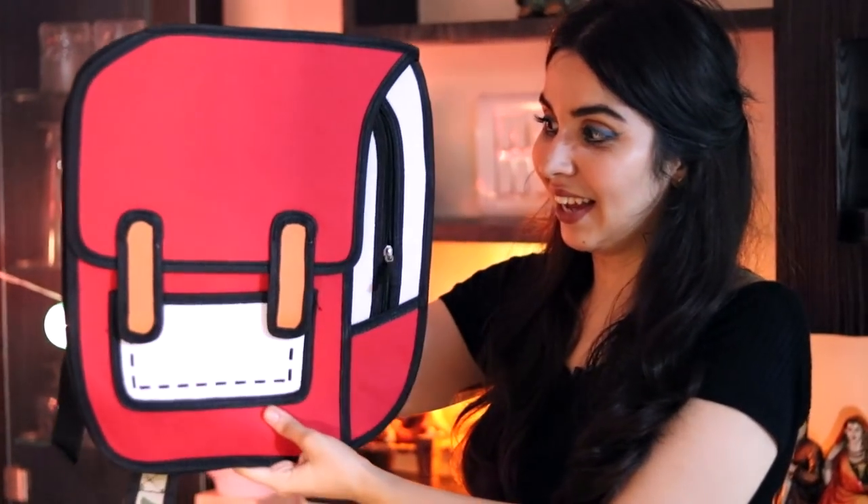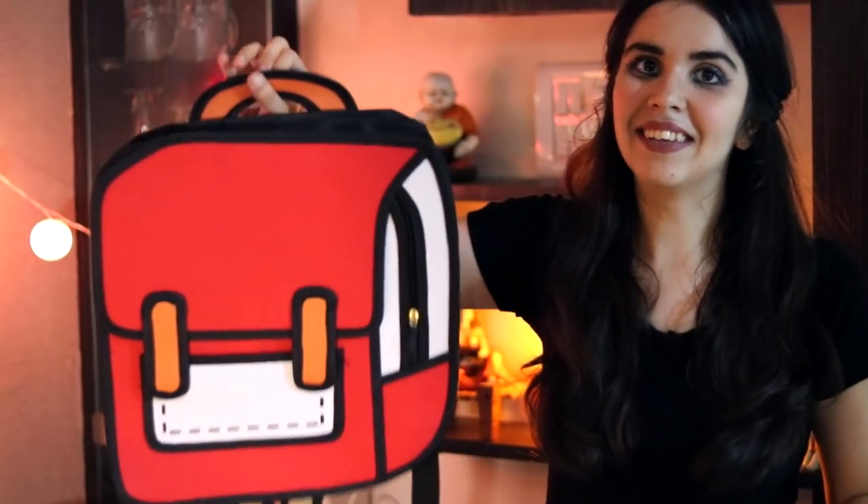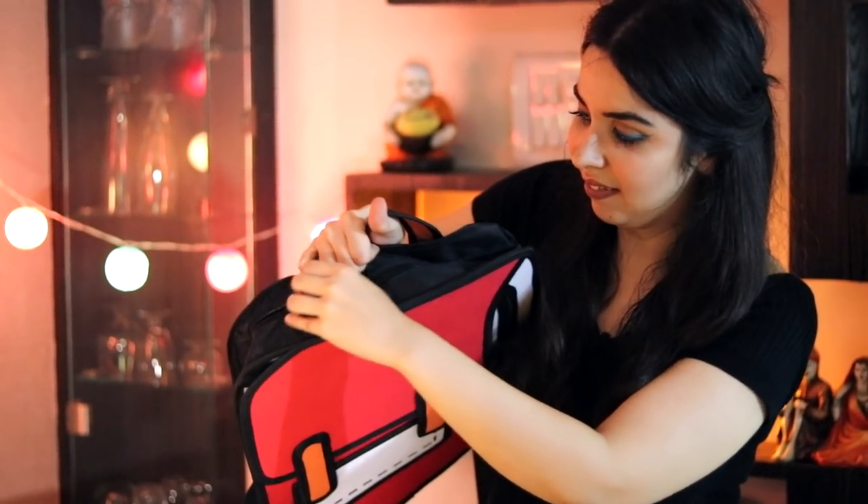The first item we're going to try is this really funky backpack. I want to see if it's wearable and if it actually looks as weird as it looks in the picture. This is what the bag looks like. The outer finish is actually really good. The back is also quilted which makes me happy. The straps are very, very flimsy and I don't know how long they will last. Even the handle is like a 2D cartoon design and it opens from the top like this.